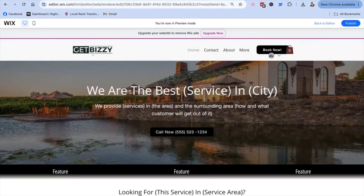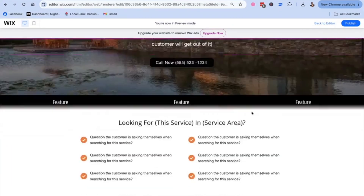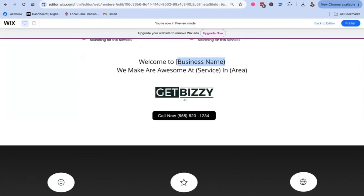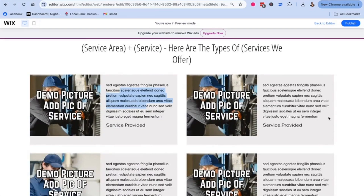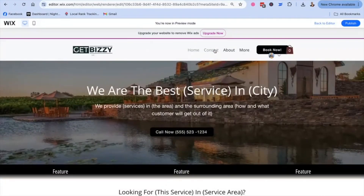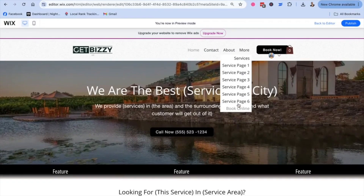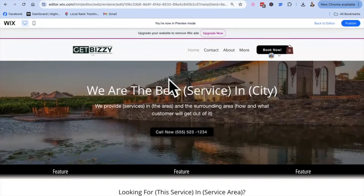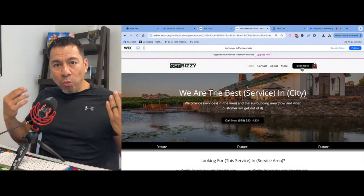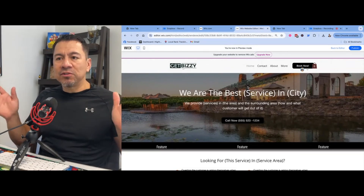Let's say you're a window cleaner in Visalia, California. The template already has it — 'We are the best window cleaner in Visalia, California. You're looking for a window cleaner in Visalia, California — we are Izzy's Window Cleaning.' There's filler content showing where you add your own content and describe the services you provide. It's structured perfectly for somebody who wants to do that. I'm still working on finishing the template, but with Wix it makes it really easy to build an SEO-optimized website that's going to rank well and get your business found online.